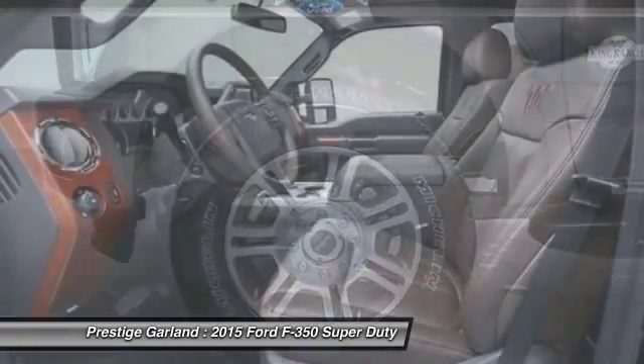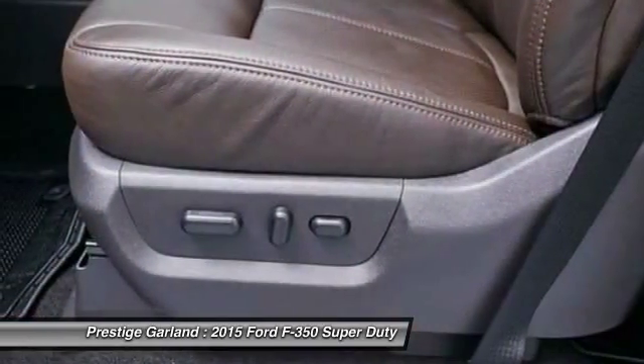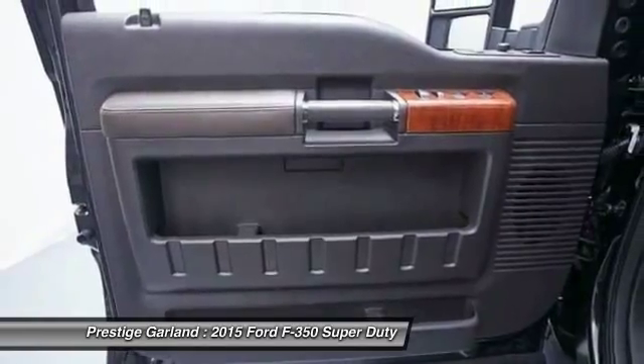Steering wheel audio controls, power steering, adjustable steering wheel, driver airbag, auto-dimming rearview mirror. Your new ride is just a phone call away.